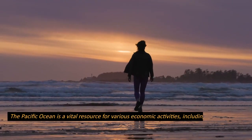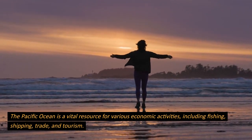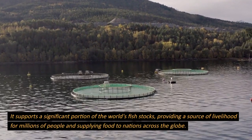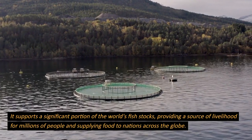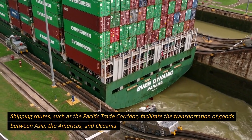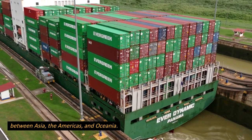Economic importance. The Pacific Ocean is a vital resource for various economic activities, including fishing, shipping, trade, and tourism. It supports a significant portion of the world's fish stocks, providing a source of livelihood for millions of people and supplying food to nations across the globe. Shipping routes, such as the Pacific Trade Corridor, facilitate the transportation of goods between Asia, the Americas, and Oceania.